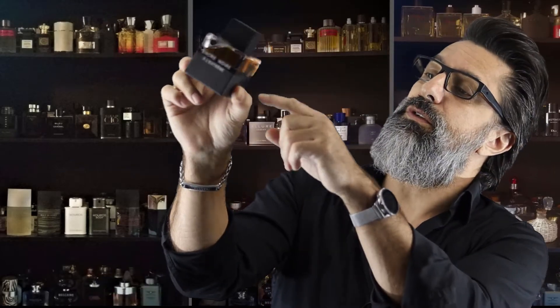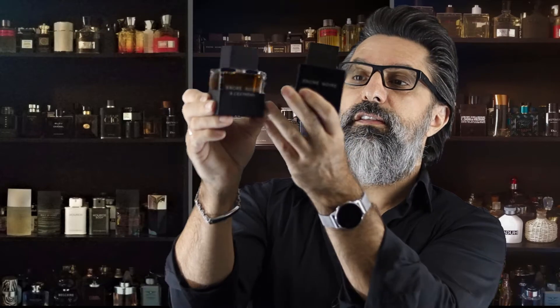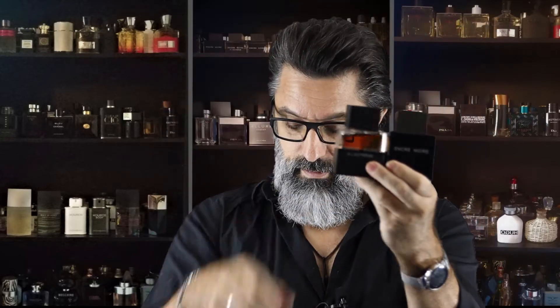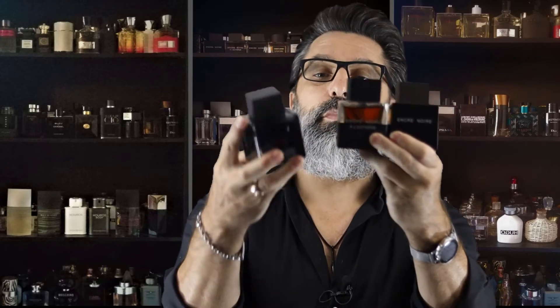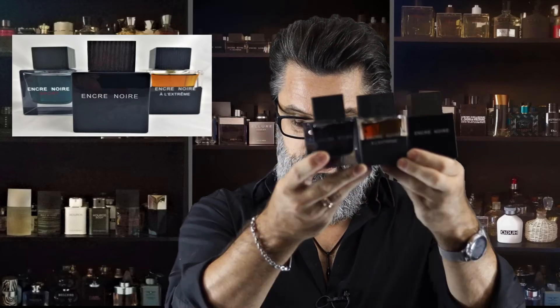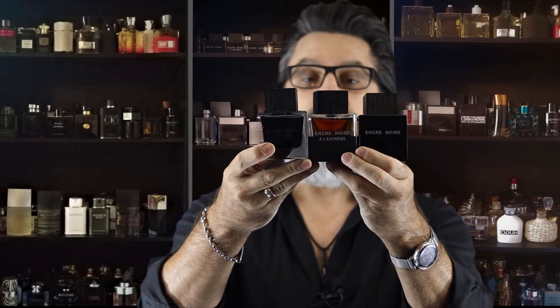You can actually see the juice in the Extreme versus the solid black of the original, and then you have the blue of the Sport. There you go, right in front of my face — those three fragrances are absolutely amazing. This fragrance will look good anywhere you put it. You can buy this one for around $20 to $25.